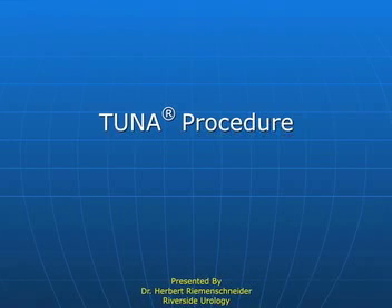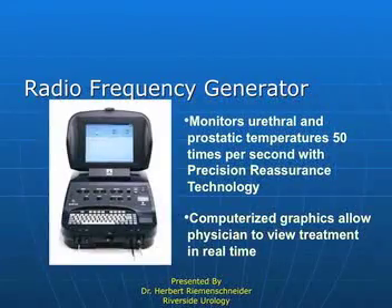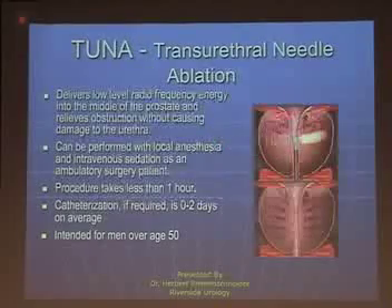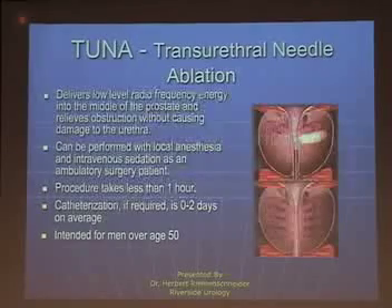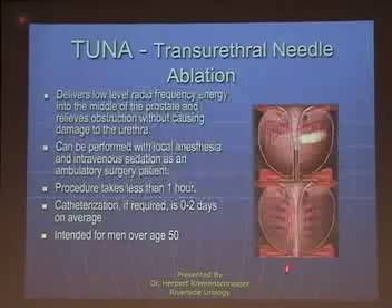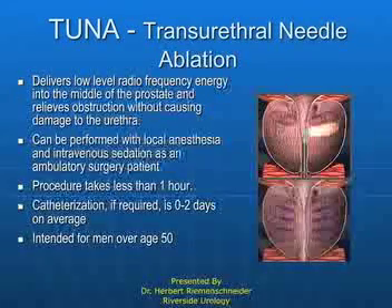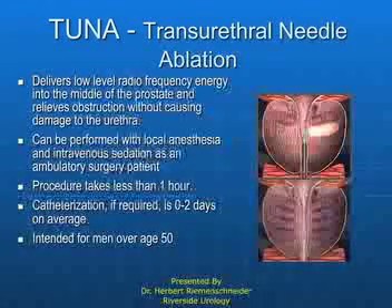Trans urethral needle ablation — it's an elegant procedure. It relates to radio frequency. This is a radio frequency generator, and radio frequency creates, among other things, heat. Selectively, you can reduce the volume of the prostate if you apply radio frequency in the manner I'm going to show you. This is the prostate, and these are the radio frequency delivered lesions that are created. As this goes through its healing phase, the wall of the prostate becomes thinner. Therefore, the channel — the urethra — becomes larger, and the efficiency of pushing fluids through, which is the bladder's job, requires less work.